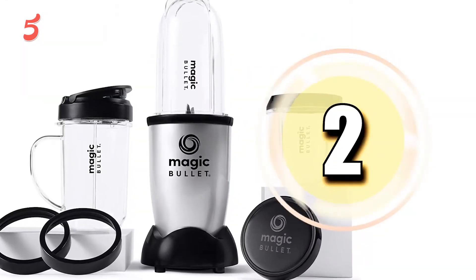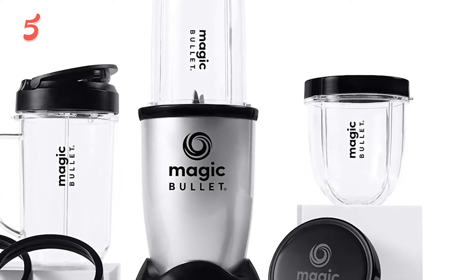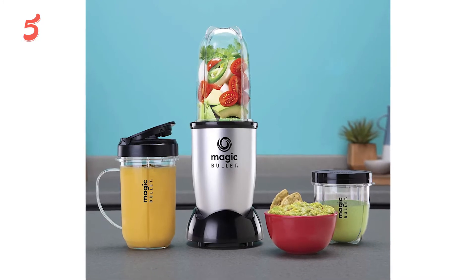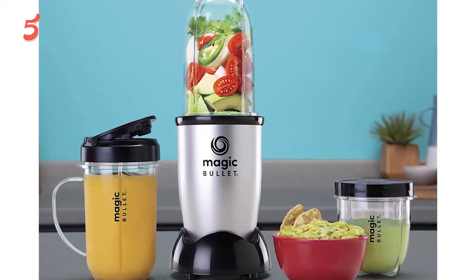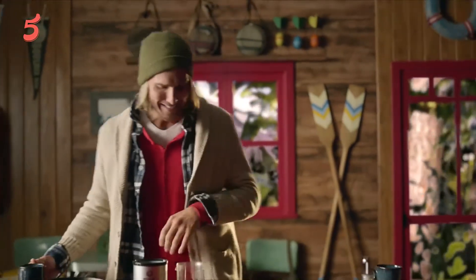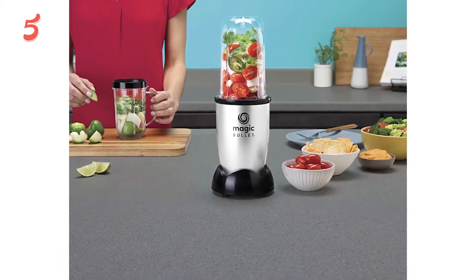Moving to the next one on the list, in second position we have the Magic Bullet Blender. This handy personal portable blender comes with enough pieces to make it useful for more than just smoothies, and a 250-watt motor that is still very capable. The manufacturer says it can blend in 10 seconds or less. While it might not have the power to rival higher-wattage machines, users like it for more than just smoothies, including grinding nuts, spices, and coffee.